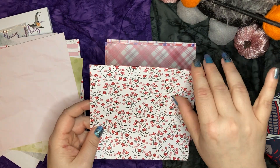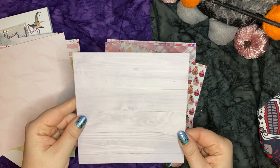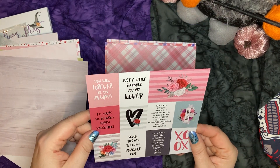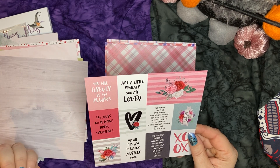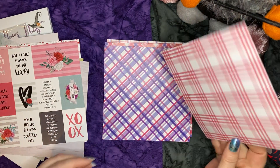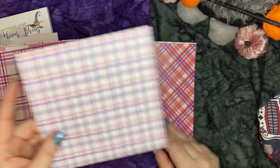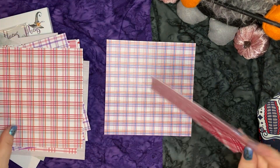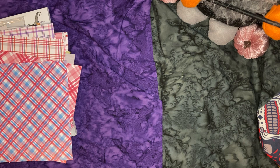Oh, look at these little tiny cut-aparts — isn't that cute? So adorable. This is going to be great for my Sakura journal — I can use this in there. I love it. Cupcakes — I miss cupcakes! And on the back side we have You Will Forever Be My Always, Just a Little Reminder You Are Loved, I'm Yours — No Returns, Happy Valentine's. That's cute. I love all these plaids, pinks and purples. This is going to be so much fun to create with.